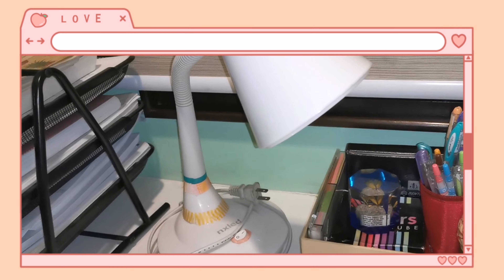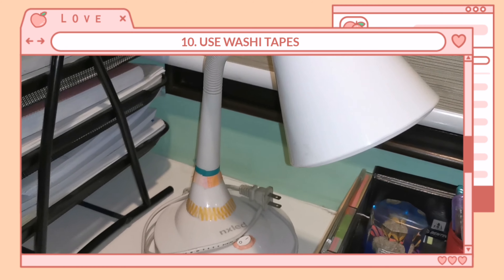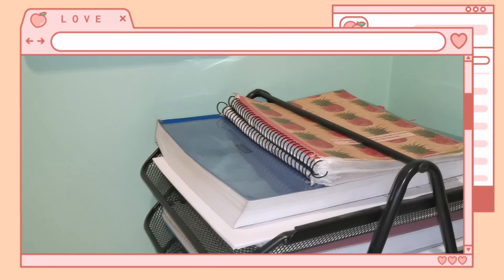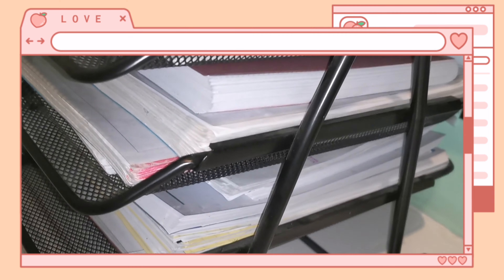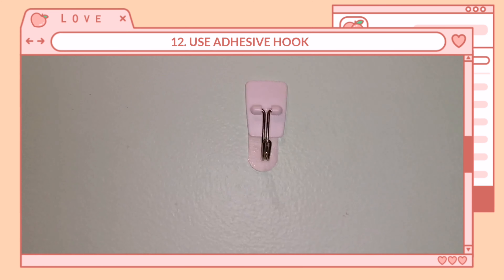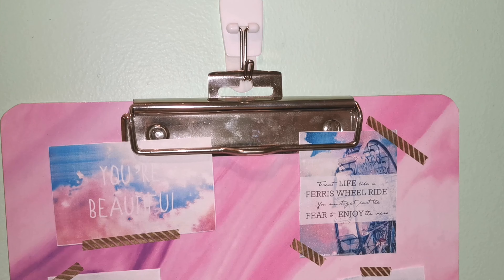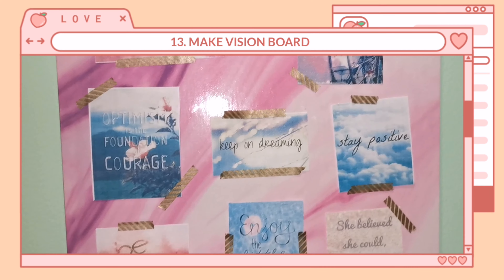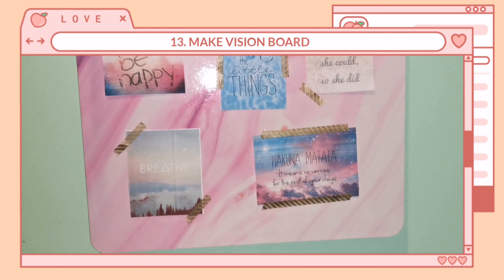Number ten: use washi tapes to decorate your things, to look pretty and to add some designs. Number eleven: use a file organizer to organize your books and papers. Number twelve: use adhesive hooks so that you can hang your keys or other things. Number thirteen: make your own vision board so that you can be encouraged and motivated as you work at your desk.